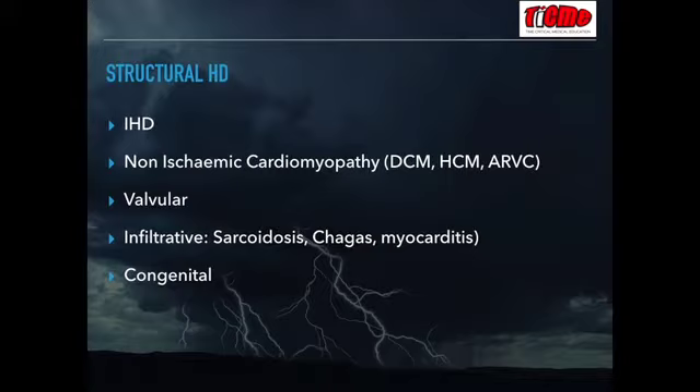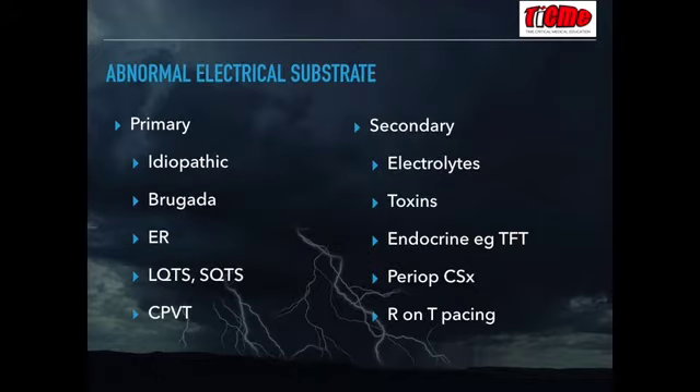There are also lots of others, including the non-ischemic cardiomyopathies like HOCM, valvular heart disease, infiltrative disorders like sarcoidosis, and congenital heart disease — particularly those who've survived complex repairs. The group of patients without structural heart disease have an abnormal electrical substrate, and this is where the underlying diagnosis becomes more interesting and important because it's commonly in these cases where the differential diagnosis can guide management.